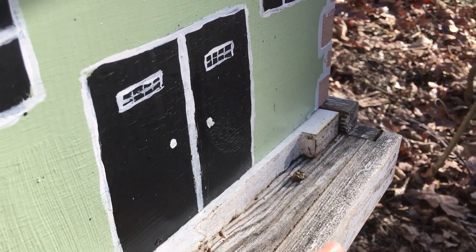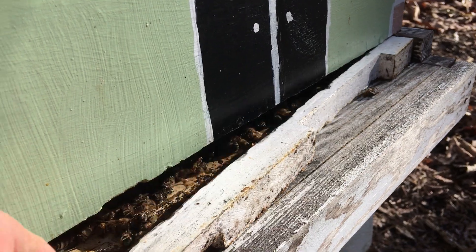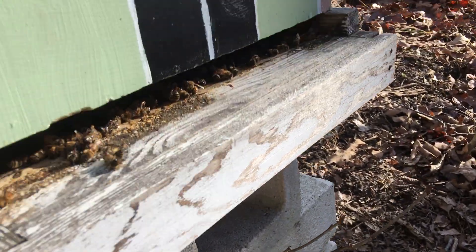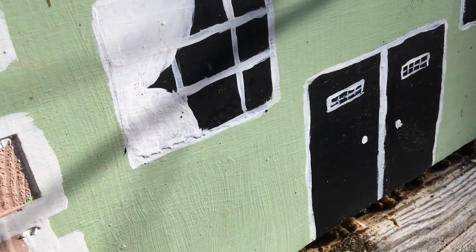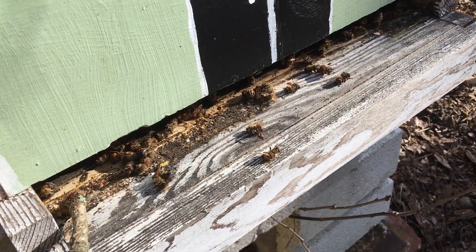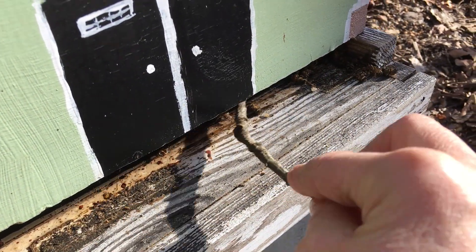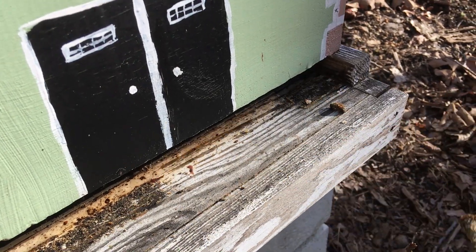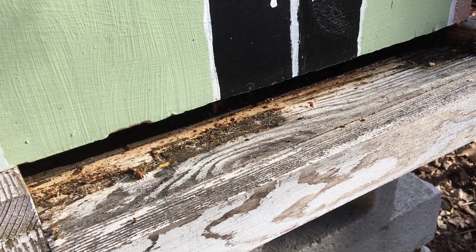It looks like I have a couple of dead bees there. I'm going to make sure that this entrance reducer — there are more dead bees there. I will take a stick and just remove those because I don't want them clogging up the small entrance. When I put the reducer on the smaller size, it's very easy for the bees to clog up the entrance reducer.